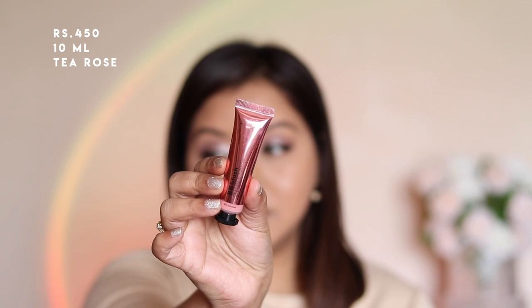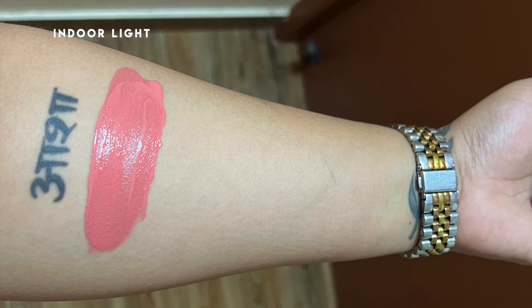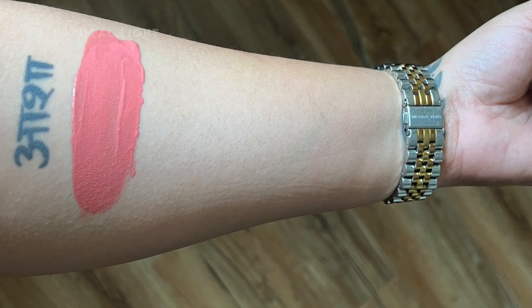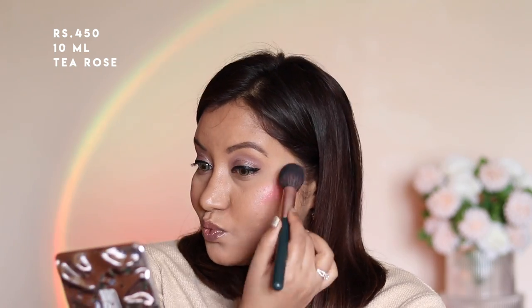The next product is the BB Blush in the shade Tea Rose, which is a coral pink color. This blush is extremely pigmented and a little goes a long way. It goes on very smooth, is easy to blend, and initially looks dewy but settles into a satin matte finish. It's very buildable as well. The only drawback is that they offer only two shades.